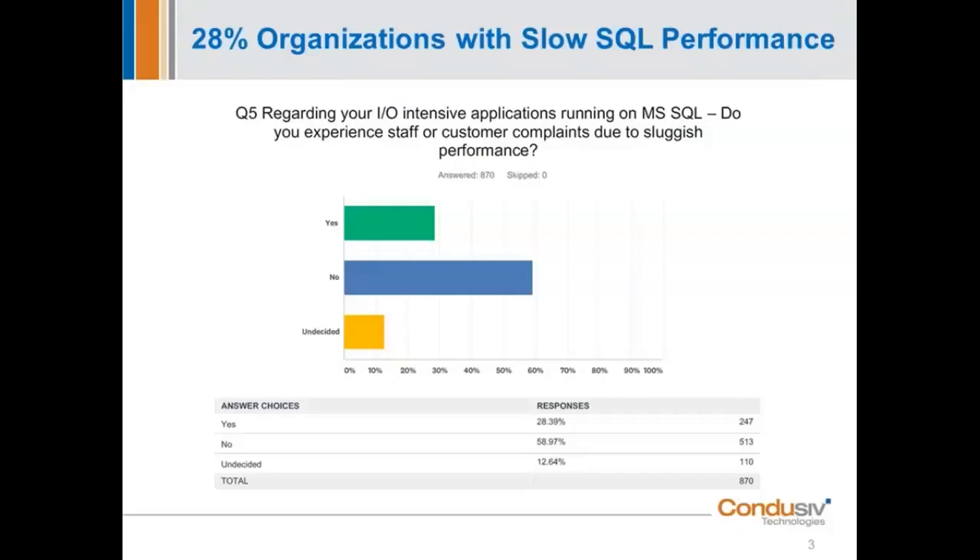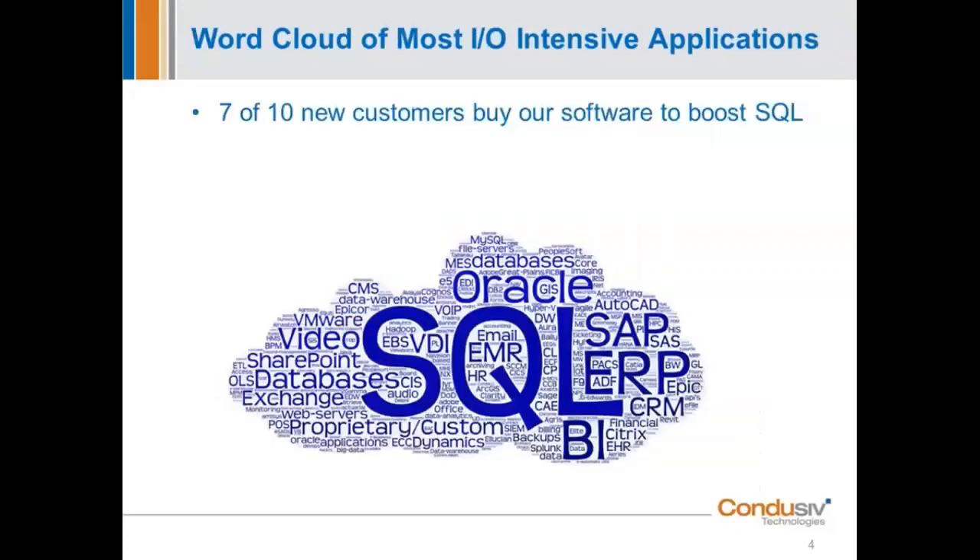We also asked, of all your I/O-intensive apps that you support, which one or ones are the most challenging where you feel you're struggling and running into the most performance issues? We did a word cloud across the hundreds of responses we got, and you can see the application's name is representative of the number of times it was mentioned — bigger font means more mentions. SQL jumps right out, surrounded by a bunch of other database-type applications. Our sweet spot is really SQL, but our software is designed as a Windows solution, so it will apply to databases and workloads outside of SQL as well.